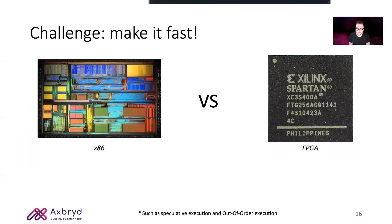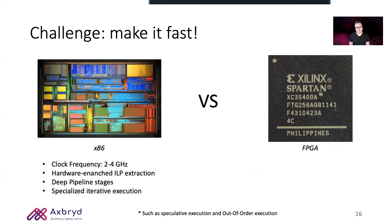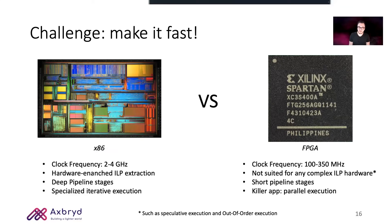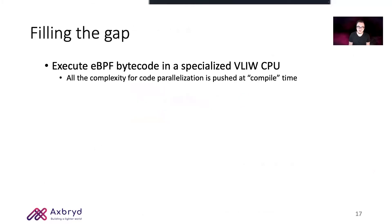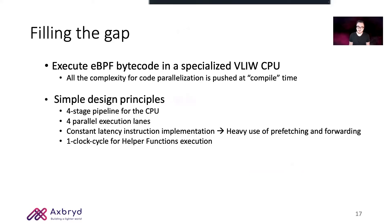Making HXDP fast enough was the particular pain point of this work, since an x86 CPU and an FPGA are two very different domains. While an x86 CPU is tweaked for sequential speculative execution, an FPGA is well suited for massively parallel execution. We attacked the problem at three levels. First, we execute the BPF bytecode inside the specialized VLIW core so that all the complexity of code parallelization is demanded to our compiler. For the hardware design, we follow simple design principles such as short pipeline stages, four parallel execution lanes for the eBPF code, and a constant one clock cycle latency for each operation that can be performed inside HXDP.